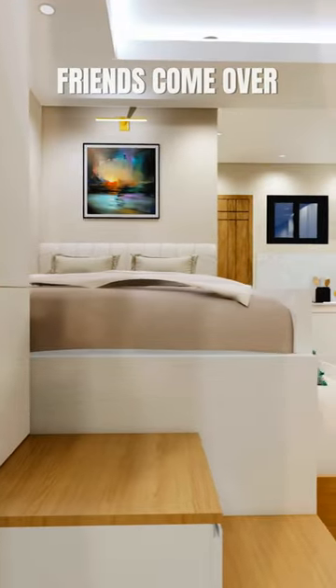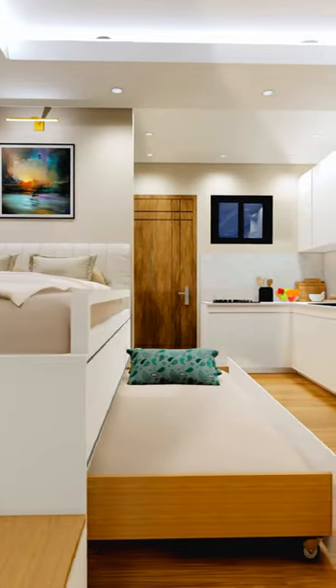When it's bedtime or if friends come over, just slide out the second bed from below. It's that easy.